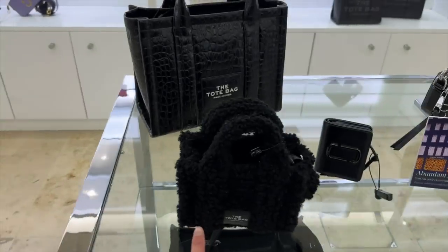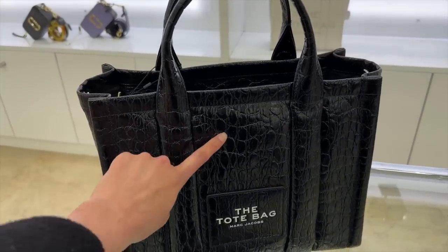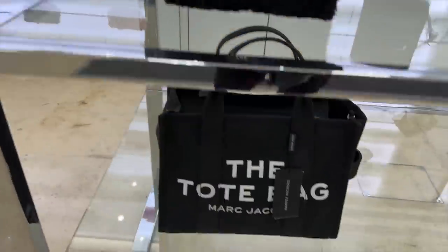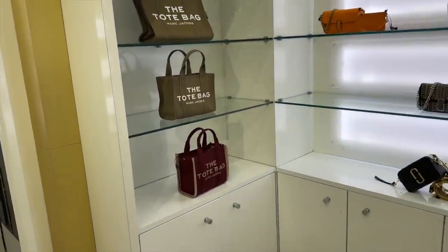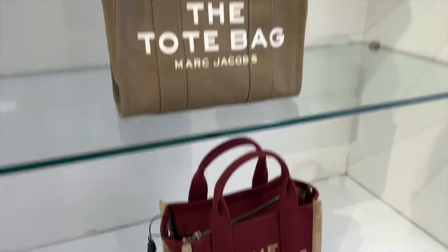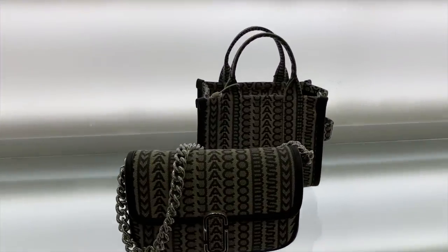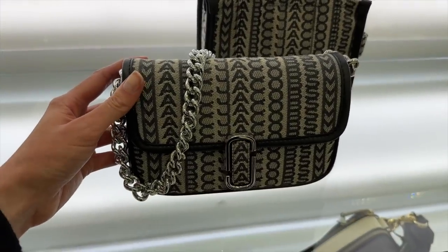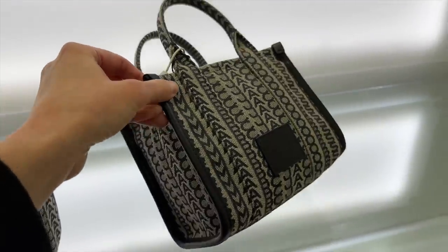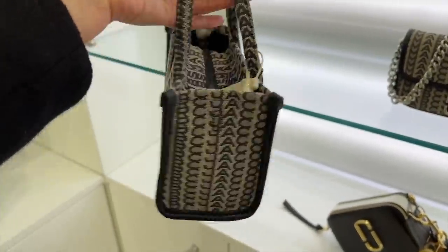Over here we have Marc Jacobs. Here's my little shearling one. This is the medium size in a kind of faux croc — quite cool. We have a cotton canvas version and the mini in red. Nothing majorly different here, but I'm not sure if this bag is new. We have the micro in the Marc Jacobs print which I haven't seen in person before — when this size originally came out it only came in the shearling.